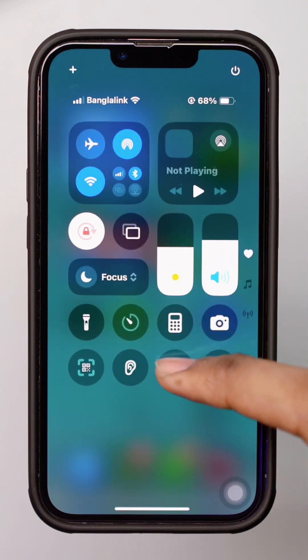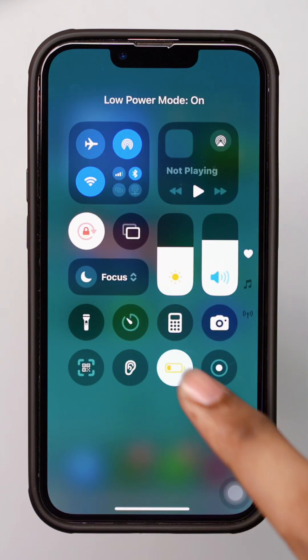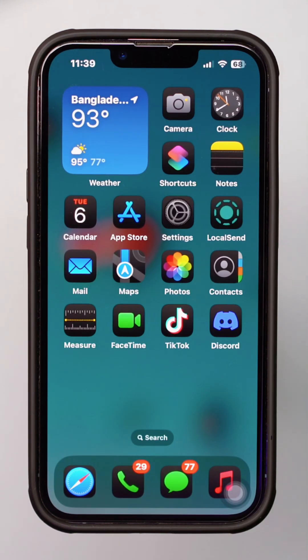After that, swipe down from the top and turn off Low Power Mode on iPhone. Then restart your iPhone.